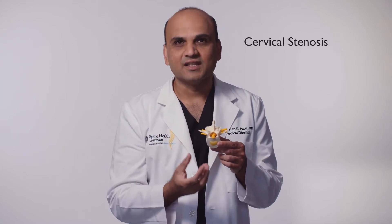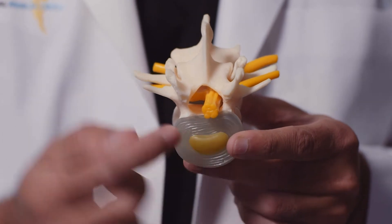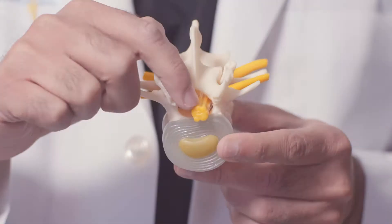What happens in stenosis is that you get pinching of the nerves in the spinal cord from structural changes that occur. For example, you can get a large bulging disc, or you can get bone spurs from the back that cause pressure on the spinal cord.